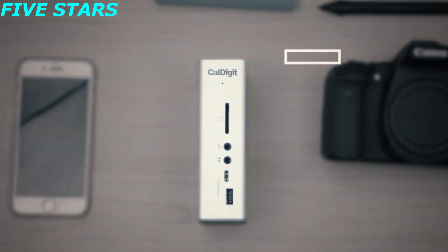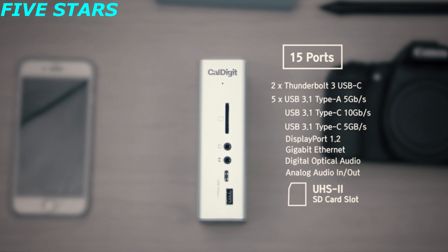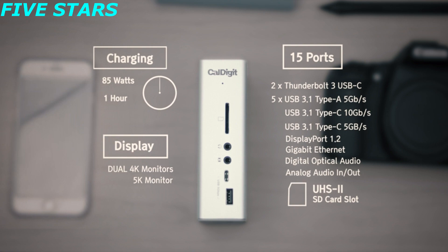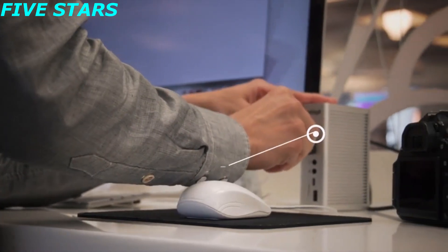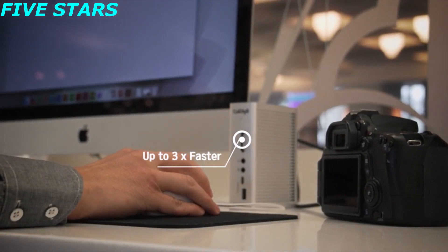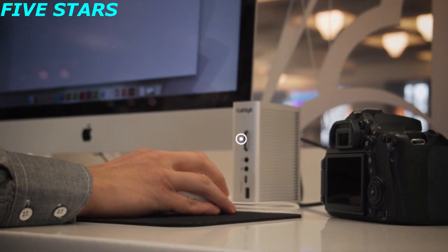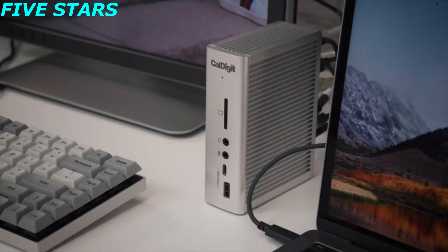The CalDigit TS3 Plus has 15 ports in total. It delivers 85 watts to your laptop for charging and can light up two 4K monitors. The TS3 Plus features a UHS-II SD card reader, allowing photographers to transfer their photos three times faster than previous generations of SD card readers. Photos, video clips, and media simply read and write faster.